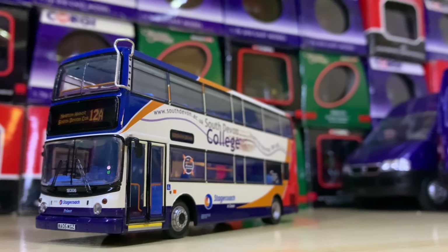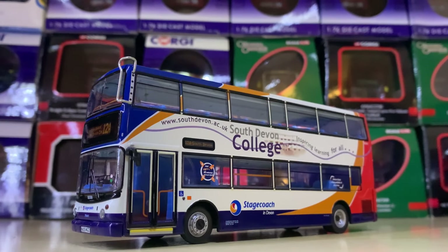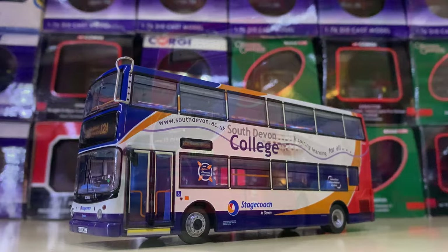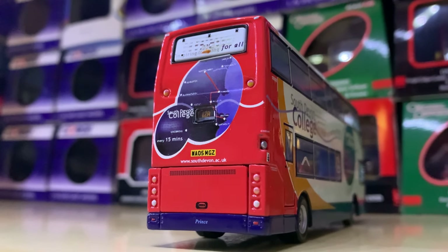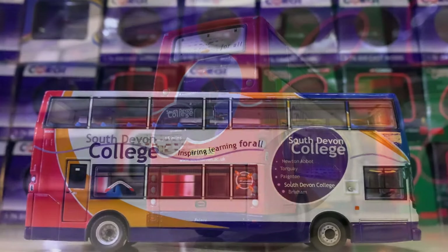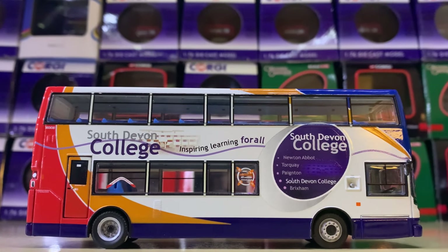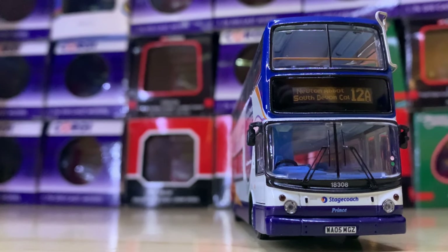At the halfway point — number 50 — here we have another Stagecoach Devon vehicle: 18308 in the South Devon College livery, a livery I never saw. This was around Torbay and I think it's really smart. I like it as much as the Bayline livery which I will show later. Devon always produced quite nice liveries to decorate their ALX 400s, which I'm sad to say they don't have as many of nowadays.